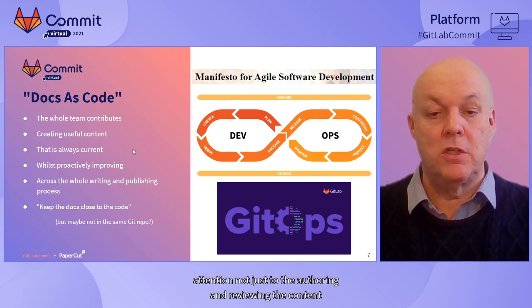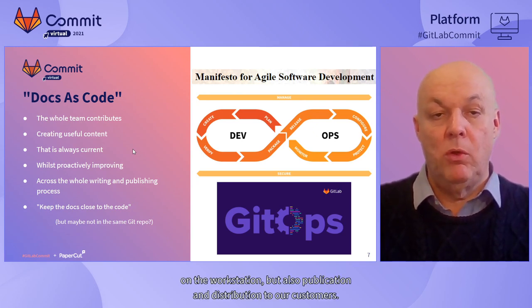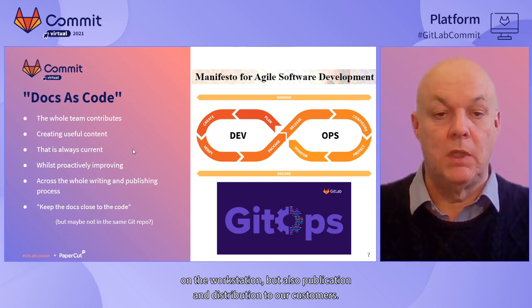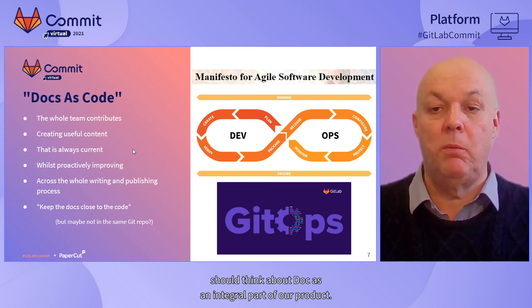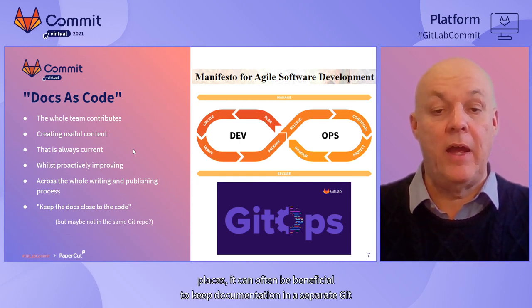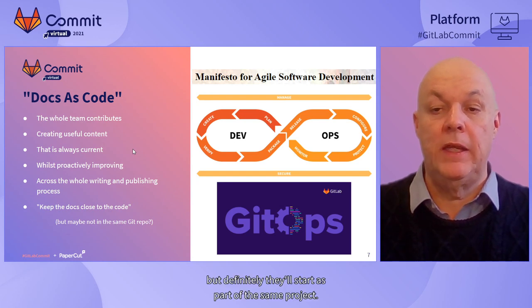That means we're paying attention not just to the authoring and reviewing of content on the workstation but also publication and distribution to our customers. Keep the docs close to the code is a mantra you'll often hear, and that's certainly valuable because we should think of docs as an integral part of our product. However, despite what you may read in some places, it can often be beneficial to keep documentation in a separate Git repository because you're following slightly different processes, but they are started as part of the same project.